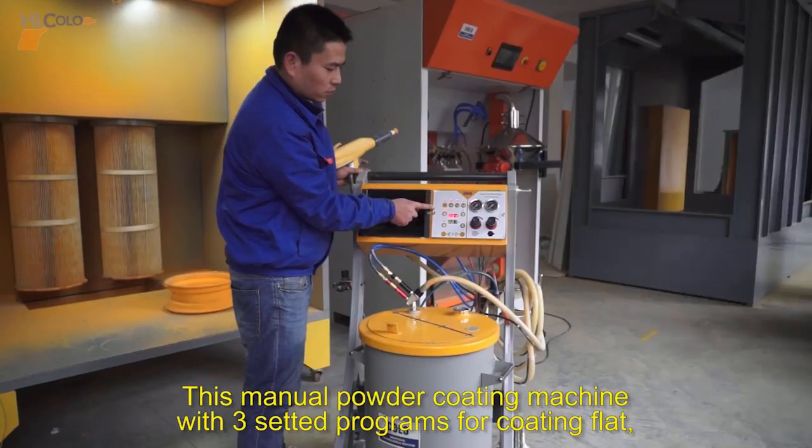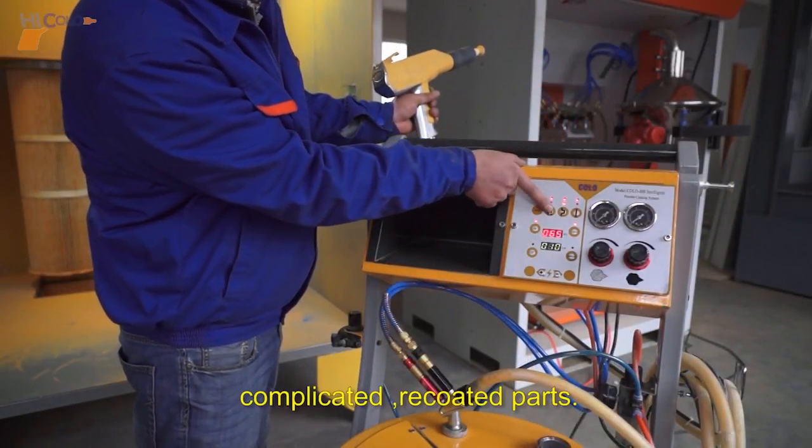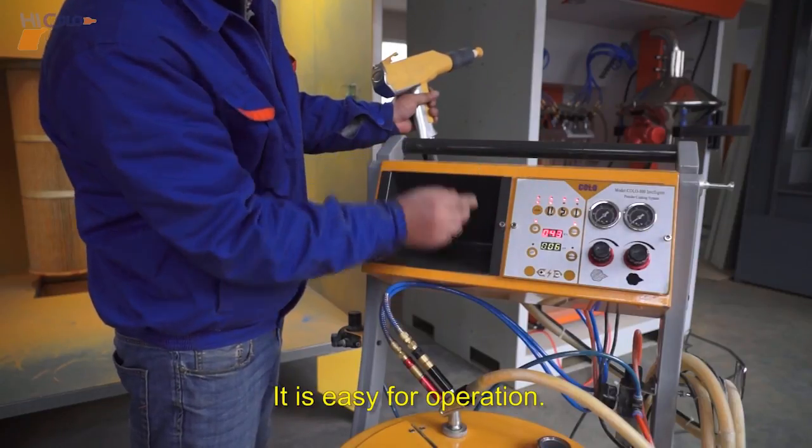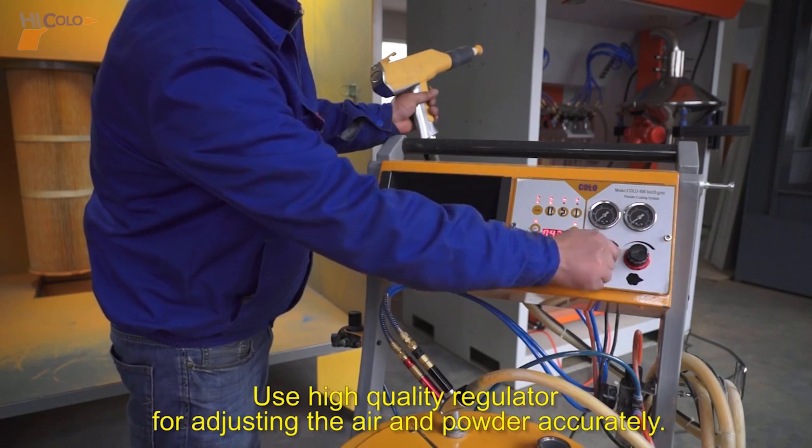This manual powder coating machine has preset programs for coating flat, complicated, and re-coated parts. It is easy to operate. It uses a high quality regulator for adjusting the air and powder accurately.